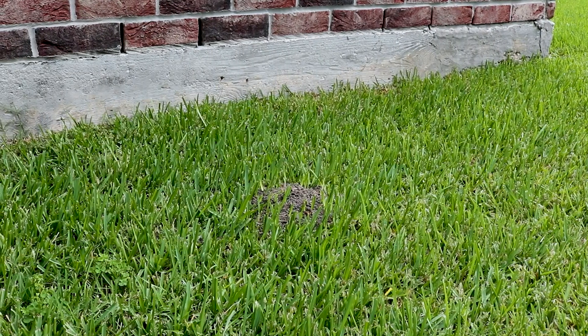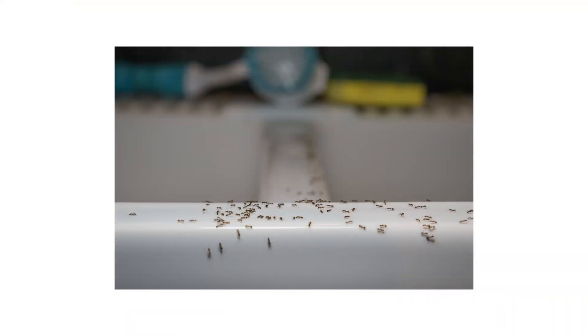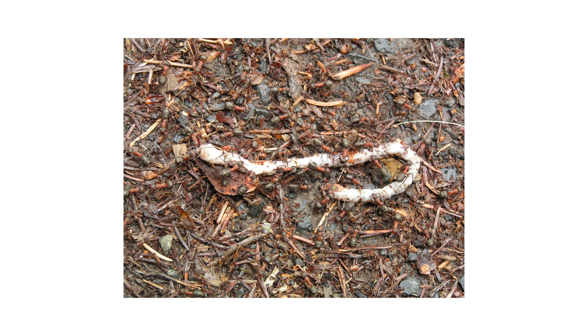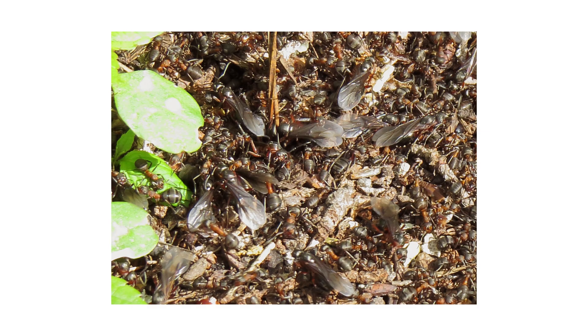Field ants build their nests strictly outdoors and will not nest indoors, though they may occasionally invade to forage for food and water. Their primary food source is honeydew, which is produced by aphids and scale insects. Some species are scavengers and will seek out meat. In the late summer through fall, look out for swarms of winged alates, or reproductive ants — that is when they fly out to mate and establish new colonies.